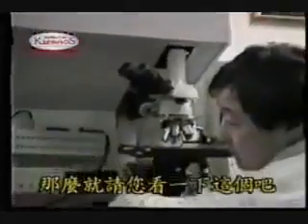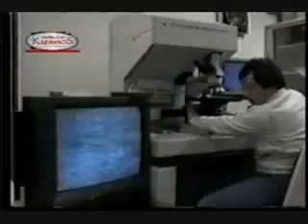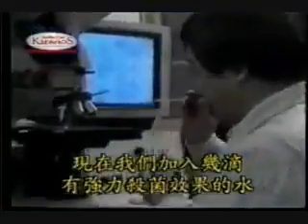Scientists prove the properties of acidic water by the use of the color laser microscope. This is a view of the active germ cells. But once strong acid water was introduced to the sample, all the germs were suddenly destroyed. Look at the drastic difference between the after and before shot.